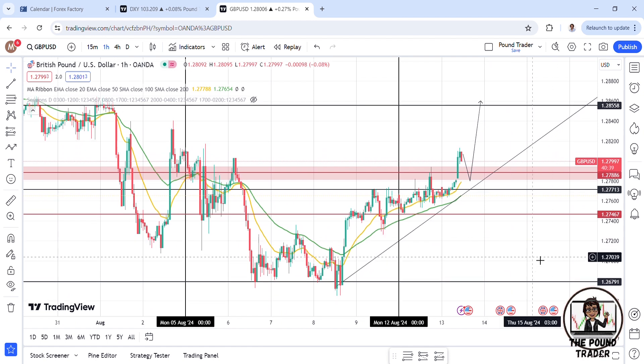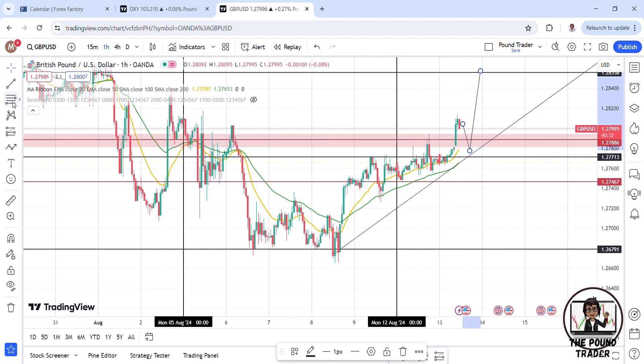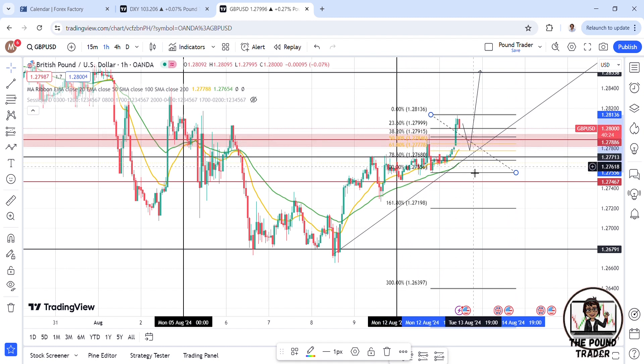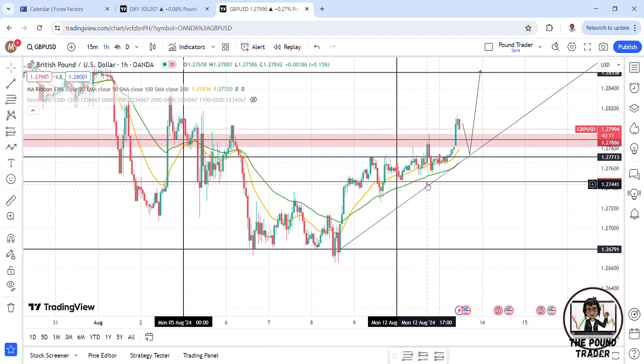On the one-hour time frame, I'm hoping for a small retracement — maybe back to this level, or even this one. If I take my Fibonacci levels, we have the 50% here along with the 50 moving average, and then the 61.8%. Even if price comes back to the 78.6%, down here, that would be pretty good. So basically today I'm just waiting for a retracement before looking for the buys.